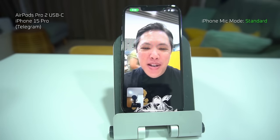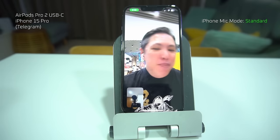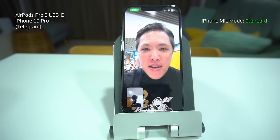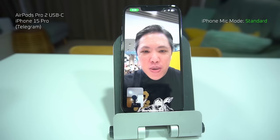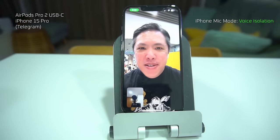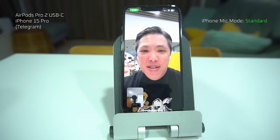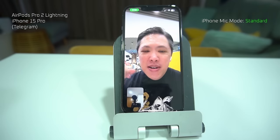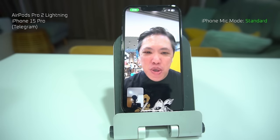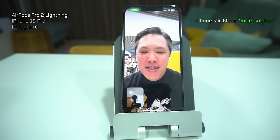Here's a phone call demo through Telegram at McDonald's during peak hour — a pretty noisy environment. Using the AirPods Pro 2 with USB Type-C connector, first in standard mic mode, then switching to voice isolation. Then switching over to the AirPods Pro 2 Lightning Connector version, again in standard mic mode and then voice isolation mode. Let me know in the comments what you think of the difference.